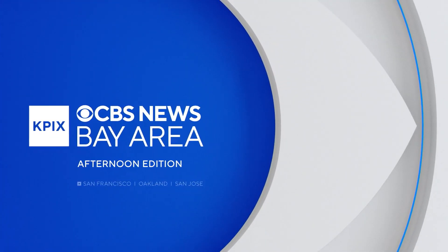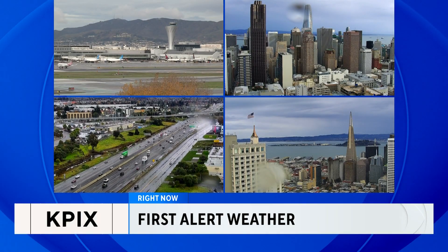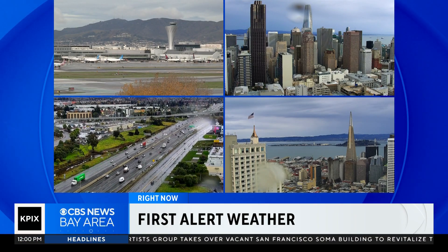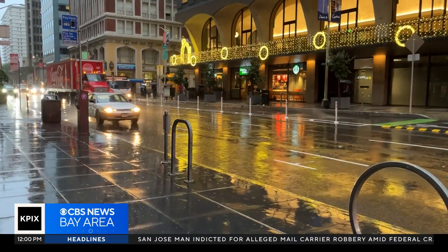From CBS News Bay Area, this is the Afternoon Edition. Right now, we begin with a live look outside. The latest storm is creating a soggy mess across the Bay Area. Good afternoon, I'm Elizabeth Cook. The rain is prompting a first-ever weather day, with scattered showers creating slick road conditions for folks heading to work this morning.